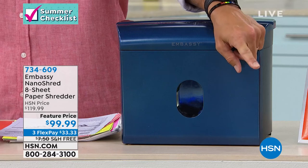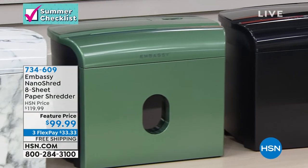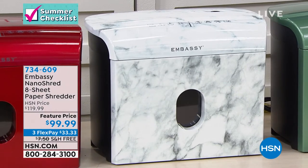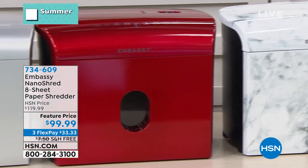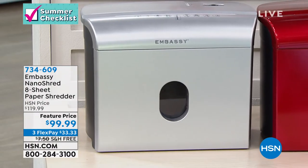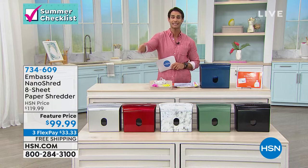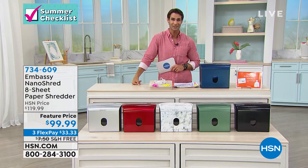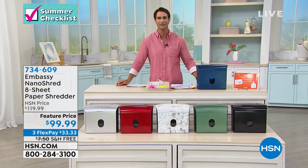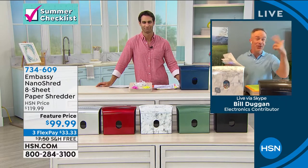The colors: navy on top, then black — beautiful classic black — then a deep olive, which is really beautiful. Then there's the marble — high-end looking and most limited. A deep race car red, which is super cool. And a gray/silver option. Today it's $99.99 on three flexible payments of $33.33 with free shipping — you're saving $20 today. From Embassy, our friend Bill Duggan is here with us this morning.